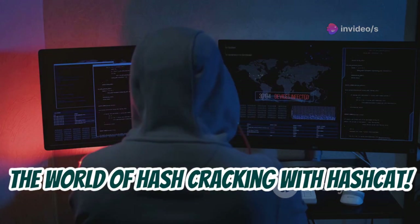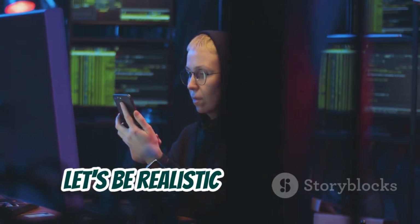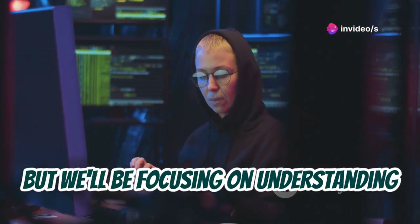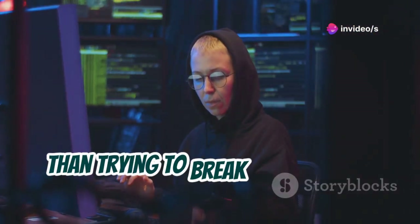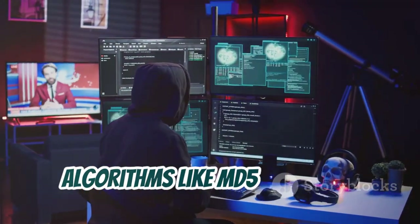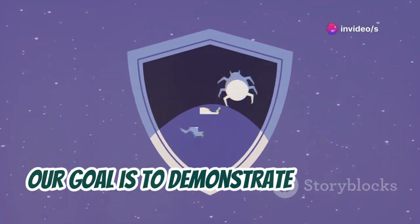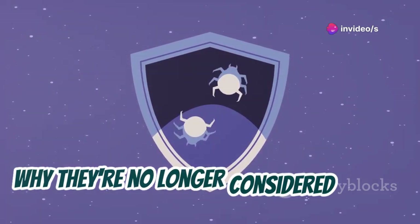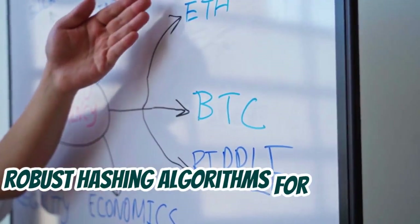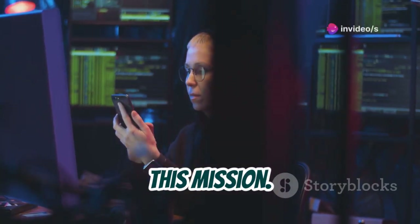Let's crank things up a notch and explore the world of hash cracking with Hashcat. We'll be focusing on understanding the concepts behind hash cracking, targeting older hashing algorithms like MD5 and SHA-1, which are known to be vulnerable. Our goal is to demonstrate how these algorithms work, why they're no longer considered secure, and why it's crucial to use modern, robust hashing algorithms for protecting sensitive data.